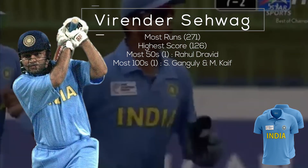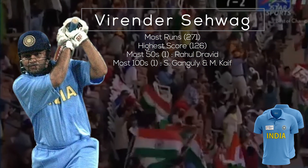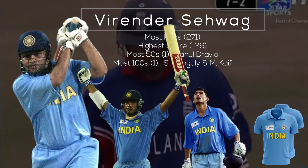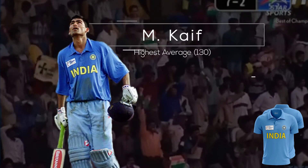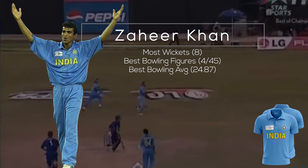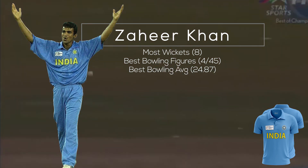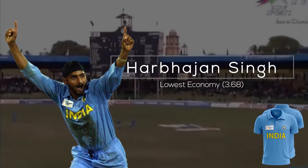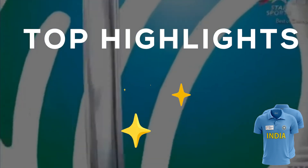The top batting performer was Virender Sehwag, who scored the most runs with 271, had the highest score of 126, and joint most 50s with Rahul Dravid and joint most hundreds with Sourav Ganguly and Mohammad Kaif. Mohammad Kaif also had the highest average of 130. In bowling, Zaheer Khan took the most wickets with eight, had the best bowling figures of 4/55, and the best bowling average of 24.87. Harbhajan Singh had the lowest economy of 3.68.